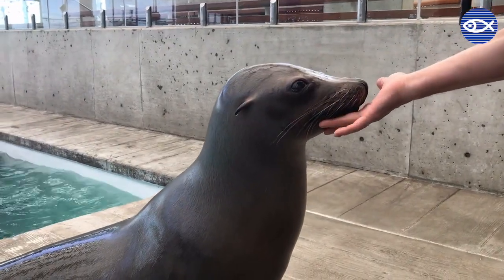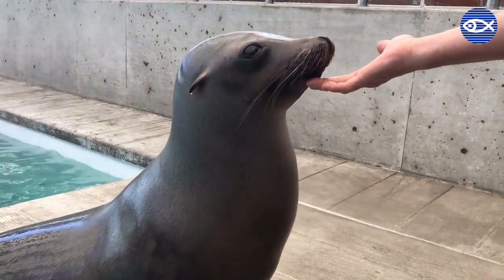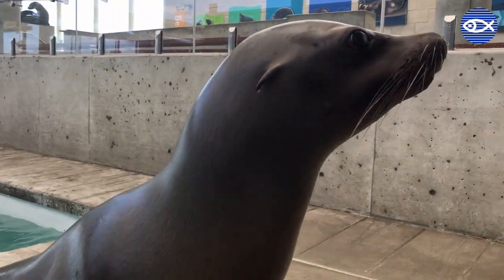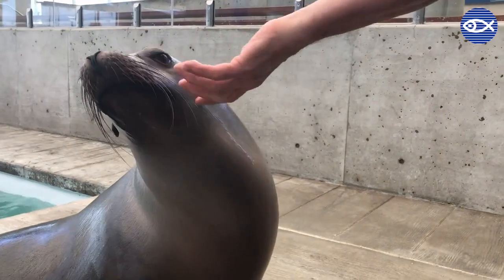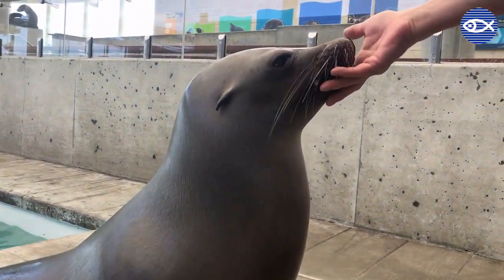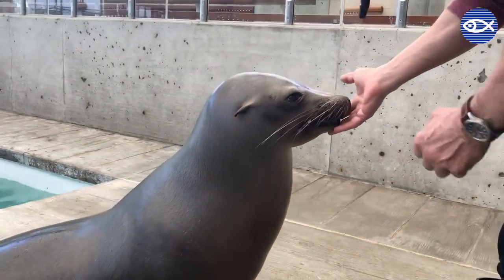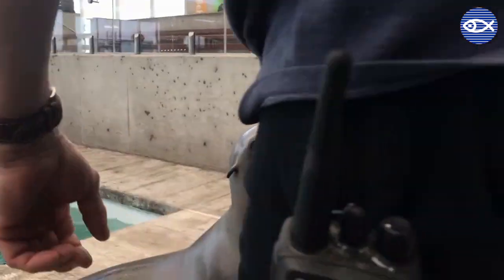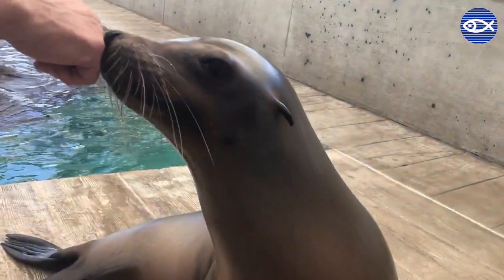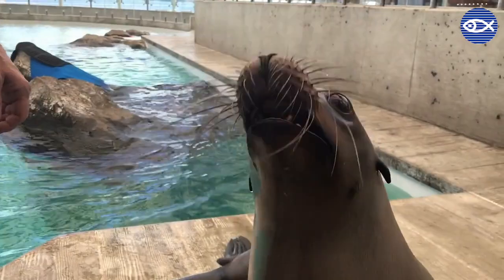So this is Zoe. She is one of our nine-year-old female California sea lions. If you look at the side of her, you'll see one of the features that makes her special — she has little dimples on each side of her jaw. You can see that on this side, and if she turns her head you can see the other side as well. She also has a little bit more of a dip in her nose compared to Sierra, Tipper, and Ron.